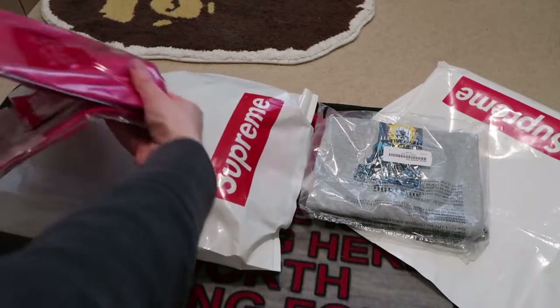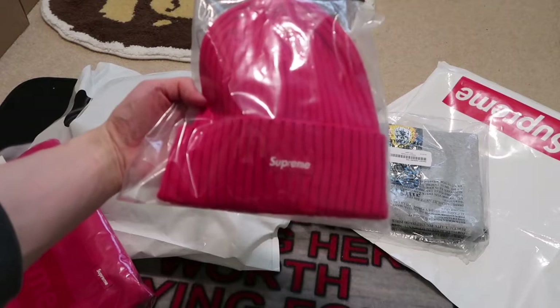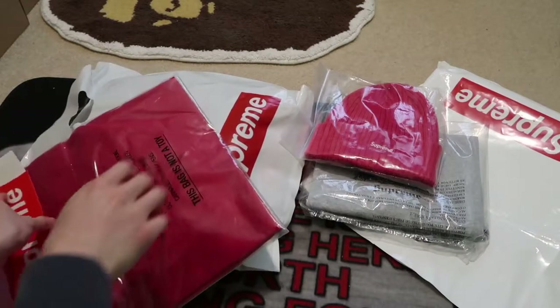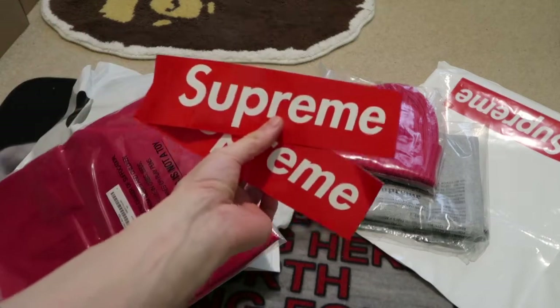Next up, I picked up the red beanie. This is the over dye beanie — red box logo, there it is. Only got two regular box logo stickers, no sticker pack, which I'm disappointed about.